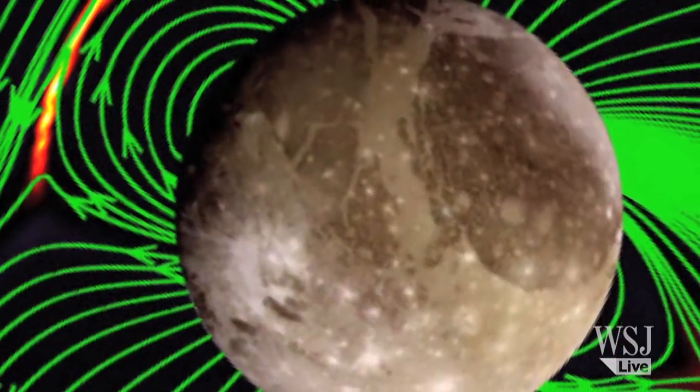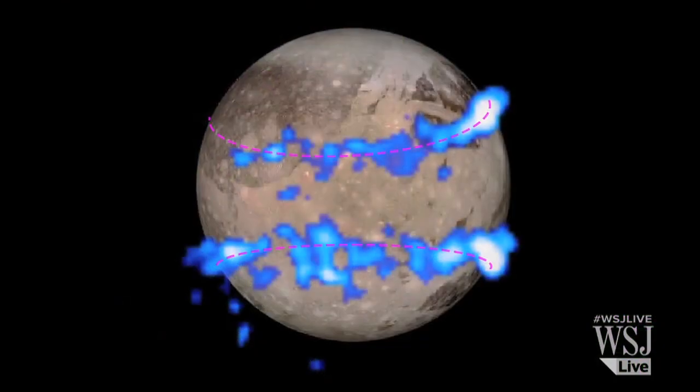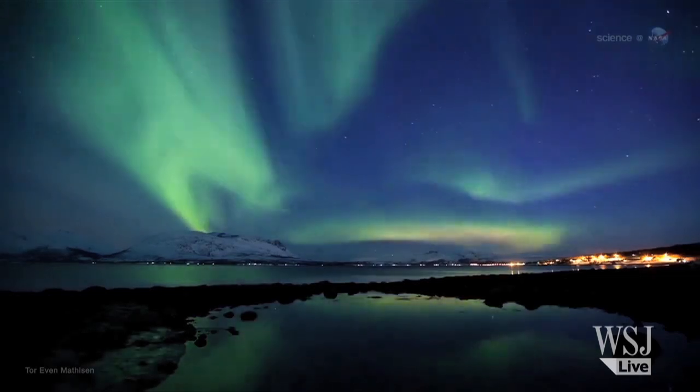Ganymede is the only moon in our solar system which has its own magnetic field. That magnetic field causes auroras, which are ribbons of glowing gas circling the north and south poles, much like the auroras that create the northern lights on Earth.